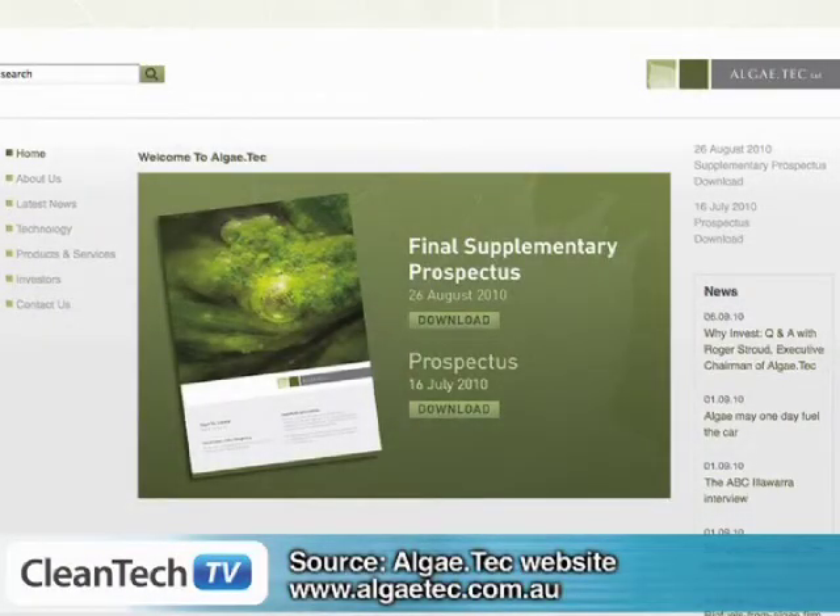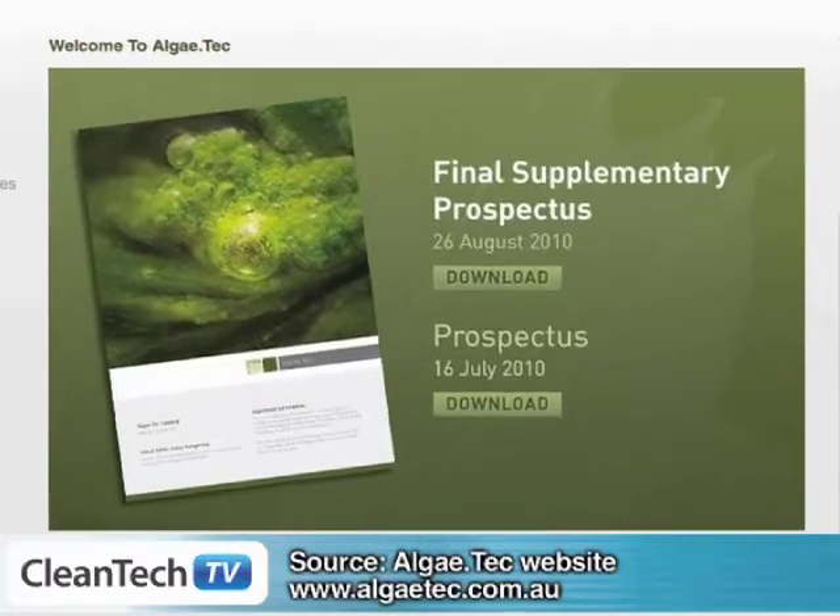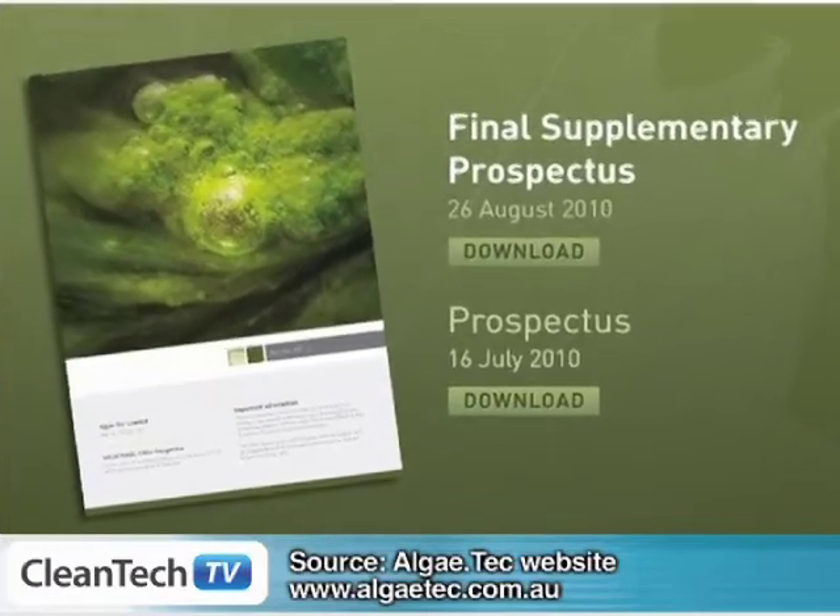So Roger, AlgaeTech is in the middle of a fundraising for a listing on the Stock Exchange. Tell us what's unique about your particular algae technology. The difference really is that we've taken very much an engineering, industrial approach to the scaling of algae, as opposed to many others who have approached it from the pond method, which is more the science and agricultural approach.